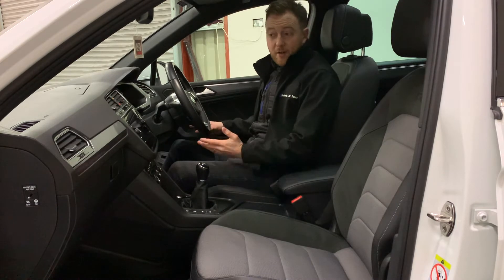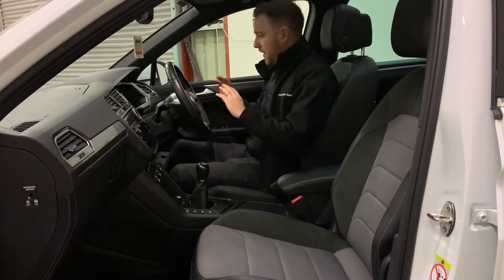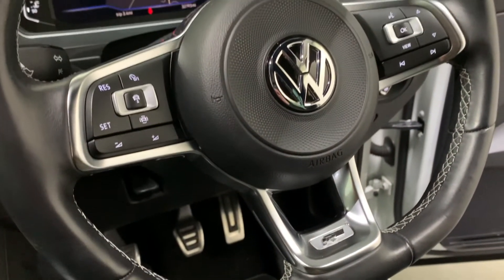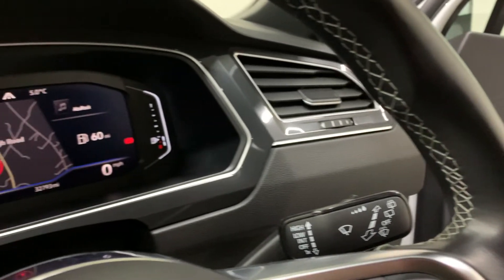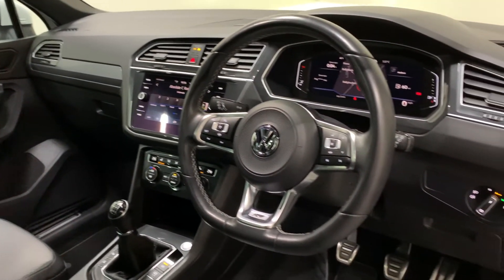These Tiguan R-Lines are seriously impressive with the specification you get inside. We've got a host of extras in this car and a lot of really nice features being the 2019 model. The steering wheel is leather trim and multifunction — lovely to touch and feel, with our R-Line badge on it. We've got the new style virtual cockpit, the up-to-date 2019 version, along with automatic headlights and automatic wipers.